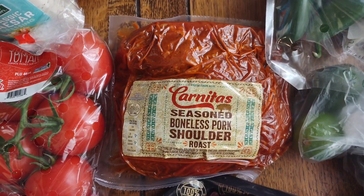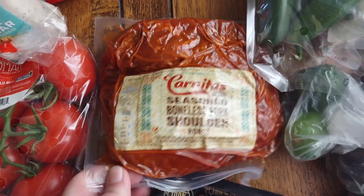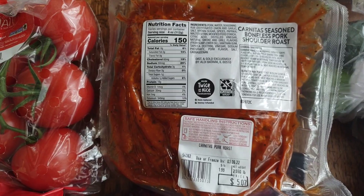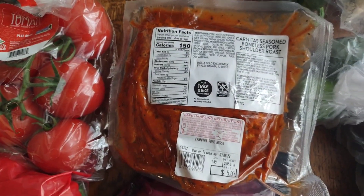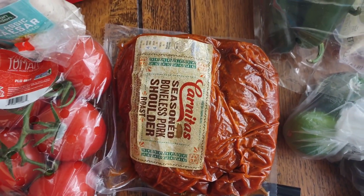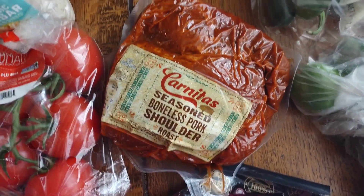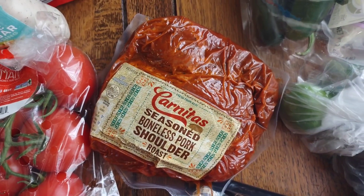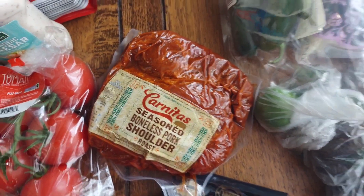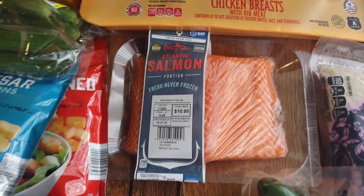This marinated carnitas is a very affordable meat option — it's already marinated, not spicy, and only $1.99 a pound. This piece was $5 for two and a half pounds. I just throw it in the crock pot. It's great on tacos, nachos, with eggs in the morning, on a salad, or with rice on the side — endless options. Super easy and affordable when you don't know what to make for dinner. I also got some salmon at $8.49 a pound.